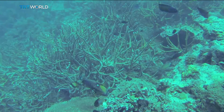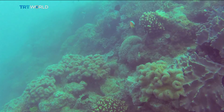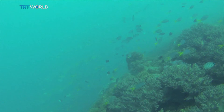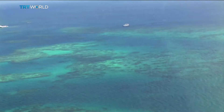Reef-building coral is a tiny animal that builds a calcium carbonate shell around itself and survives in a jointly beneficial relationship with algae. The artificial coral will be 3D printed using sandstone and limestone, and there's hope man-made technology can repair the man-made destruction of one of nature's vital ecosystems.